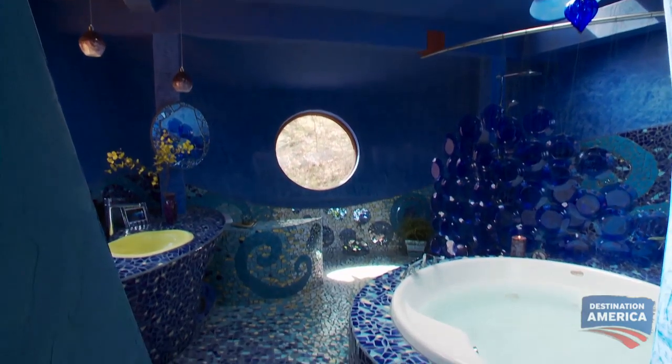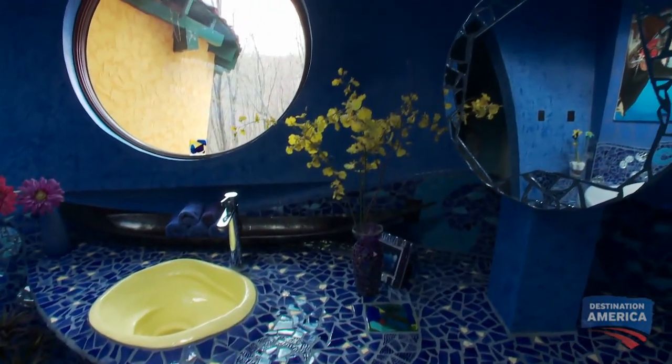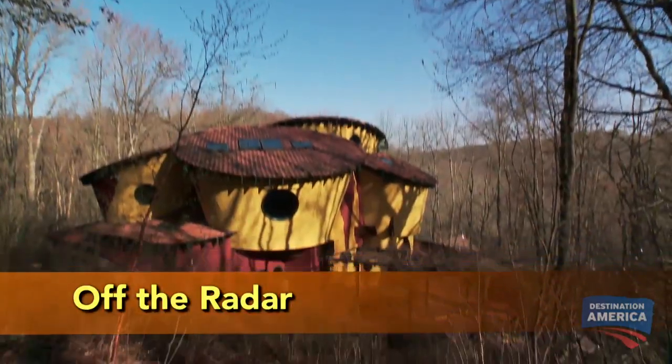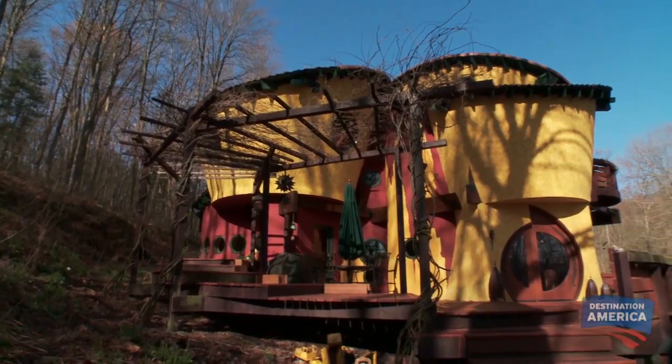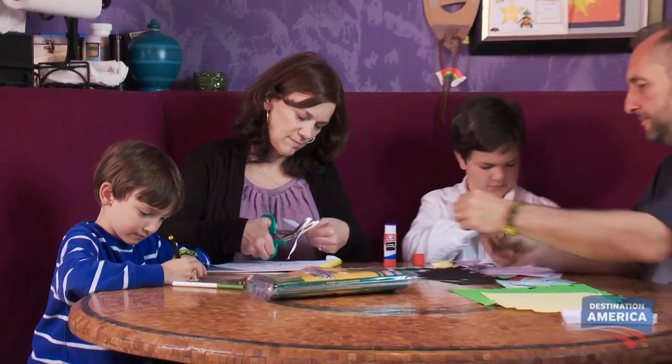This is a bathroom created by a guy who knows exactly what he wants, and it's one of the wildest designs you'll ever see. Matt Schlube refuses to follow anyone else's notion of normal — he went totally off the radar. 'I wanted to do something playful because both my wife and I wanted to raise a family in this house, and so I wanted to have something that would inspire kids growing up.'